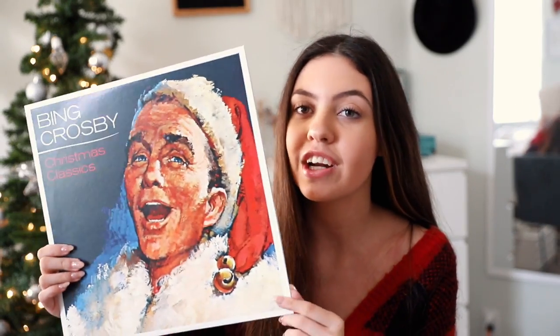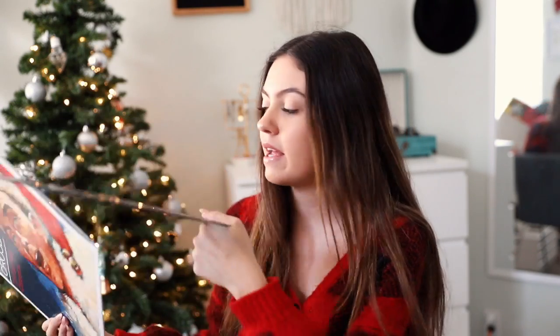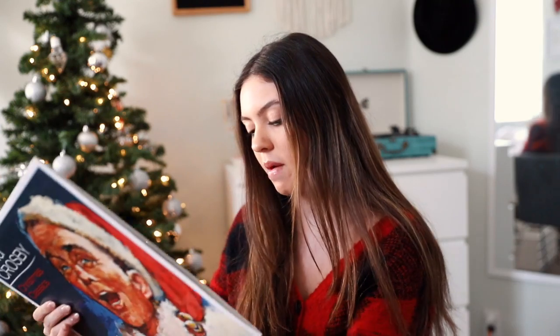Next is Bing Crosby — super classic. I love this one, the picture on it is so cute. It has a red side and a black side. On the back is a photo of him and a little bio, and then the song listing. There are two sides to it, just one record. I don't remember where I got this one from, but it is a favorite.